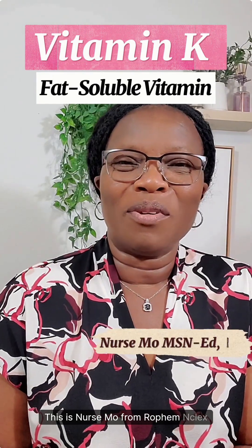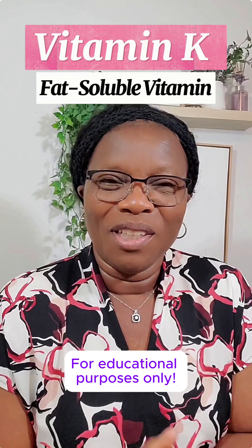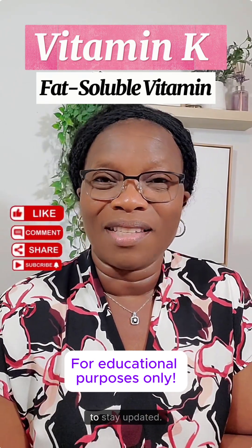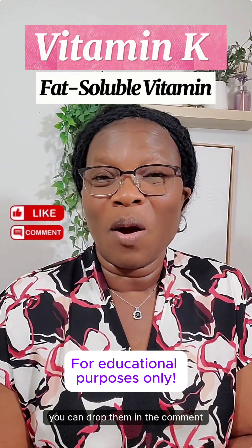This is Nurse Mo from Rofem NCLEX Academy. I hope you learned something from this video. Like, share, and subscribe to this channel to stay updated. If you have any questions, you can drop them in the comment section.